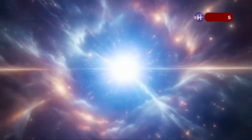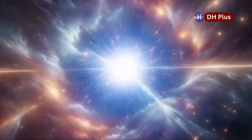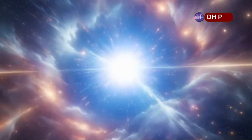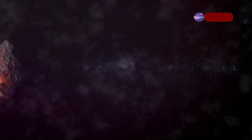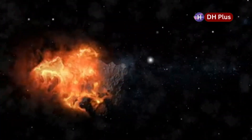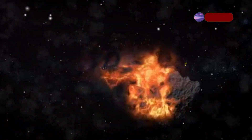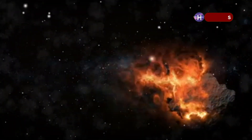Type 2 supernovas happen when massive stars like Betelgeuse run out of fuel. These stars are usually at least eight times bigger than our Sun. As the core of the star collapses under its own gravity, it creates a shockwave that tears the star apart, scattering its pieces across space. This is called a core collapse supernova, or a Type II supernova.